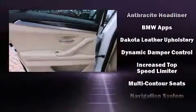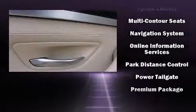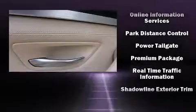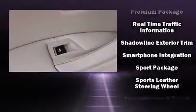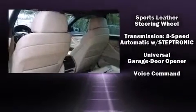BMW ensures the safety and security of its passengers with equipment such as head curtain airbags, traction control, an emergency communication system, and four-wheel disc brakes with ABS. This car was designed with safety in mind, allowing you to drive with even greater assurance.